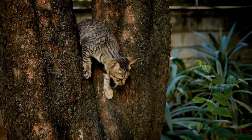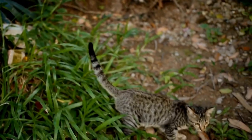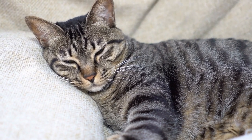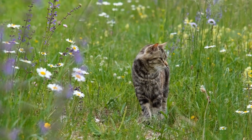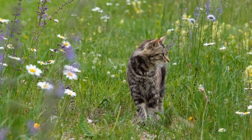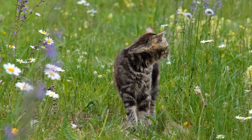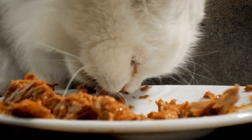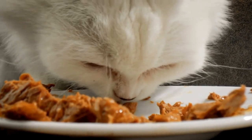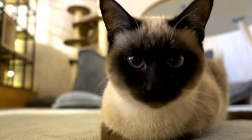Aside from their unique appearance, Loprams are known for their affectionate and friendly nature. They are intelligent, curious, and love being the center of attention. Loprams are social cats that enjoy the company of their human companions and get along well with children, other cats, and even dogs. Due to their loving and outgoing personalities, Loprams make excellent family pets. They are adaptable and easily adjust to different living environments, making them suitable for both apartments and houses.